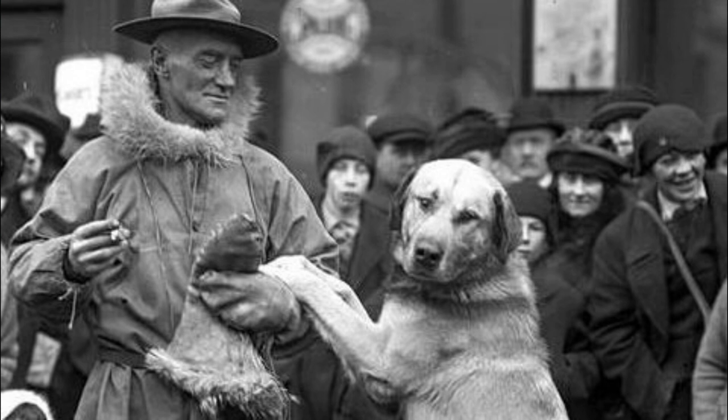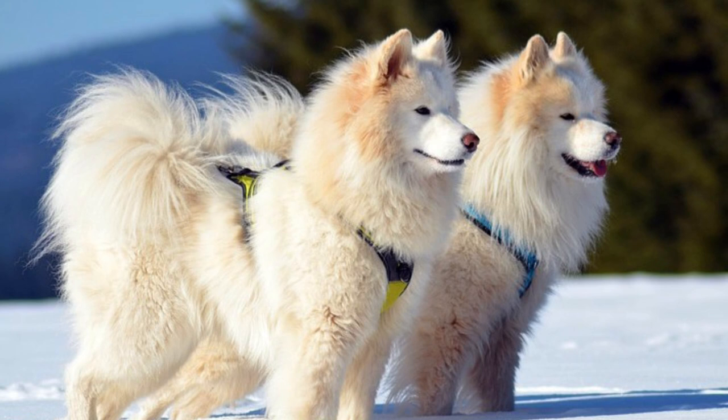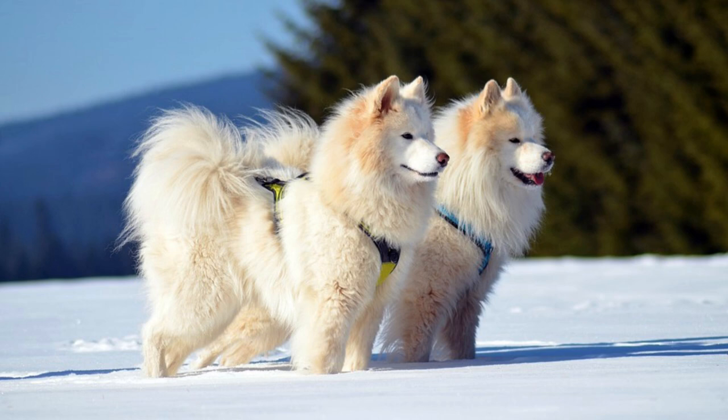Number 6: Samoyed. The Samoyed is another sled dog that is quite popular these days as a companion dog. They have a long history and they were developed in Siberia by the Samoyedic tribe. In the past, they were used not only for hunting, but also for herding reindeer. This is a very alert, loyal and obedient breed.